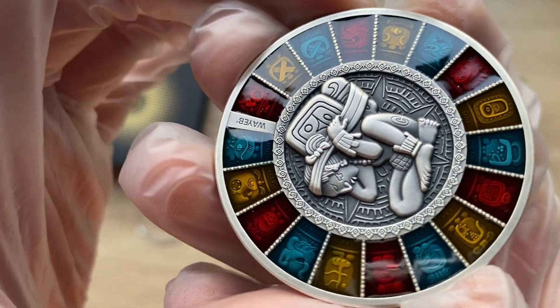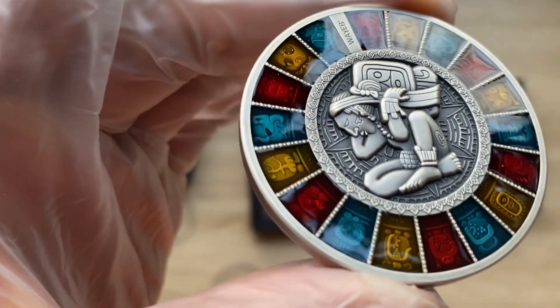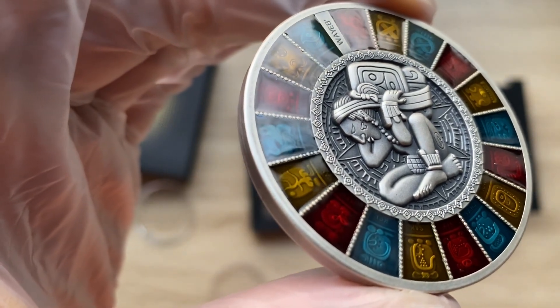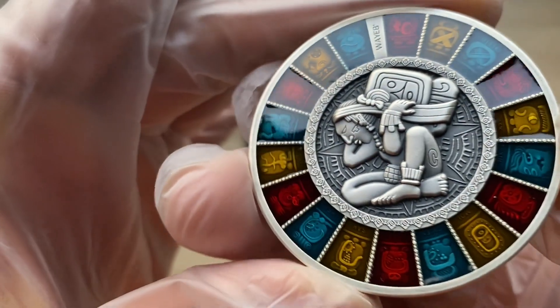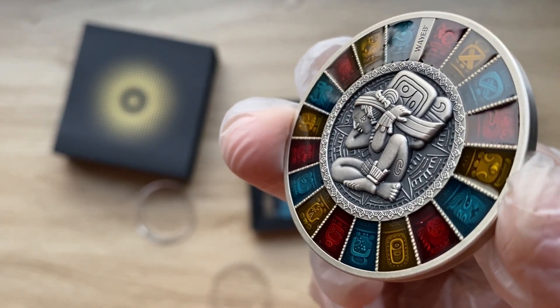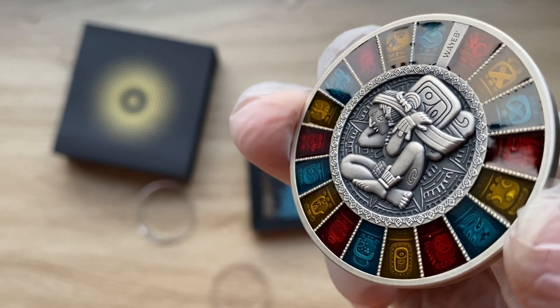Anyway, a very big thank you to each and every single one of you, yet again, for stopping by and dropping by to view another of my coin showcasing videos. I'll definitely see each and every single one of you in my next video. Thank you very much for watching.